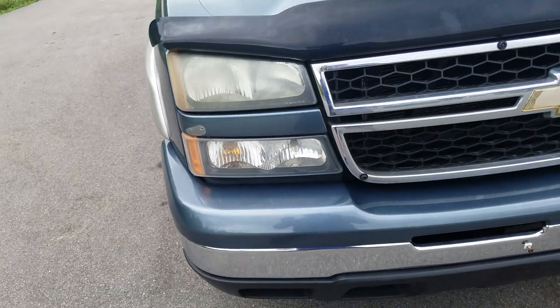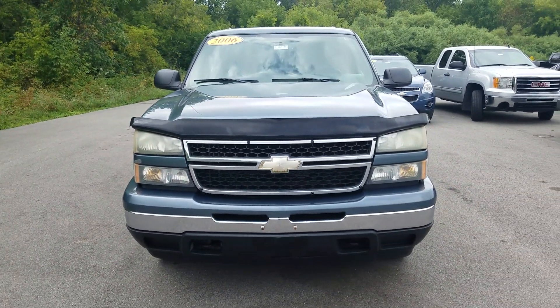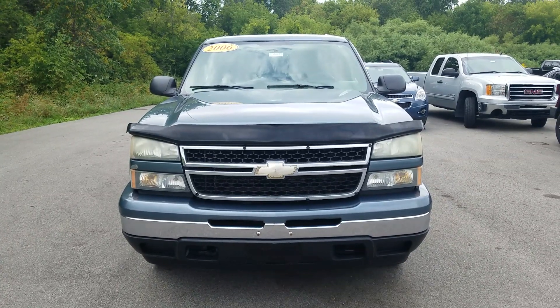Overall, this vehicle is in great condition for the year and mileage on it. Again, this is the 2006 Chevy Silverado 1500.